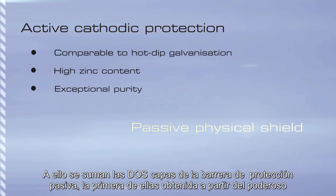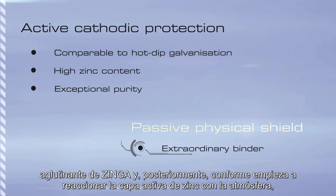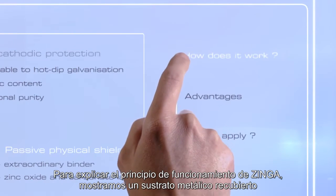Added to this are two layers of passive barrier protection. The first comes from Zynga's extraordinary binder, and then in time, as the active zinc layer begins to react with the environment, a secondary complementary zinc oxide and carbonate layer will form.